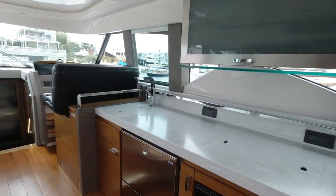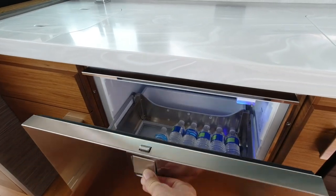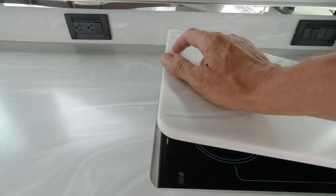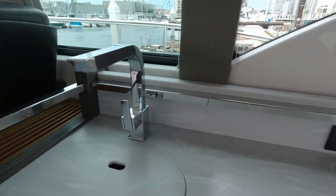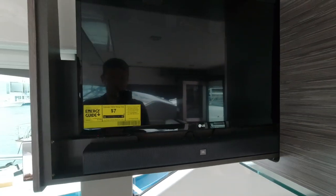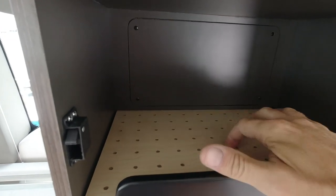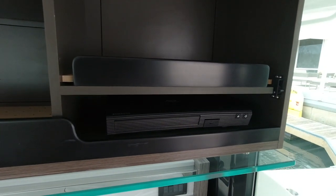As we step into the salon we come to our galley on the starboard side. It has beautiful onyx Corian countertops. We have an Isotherm drawer-style refrigerator and freezer, a rubbish bin below the sink, and a convection oven microwave with storage drawers below. Then we have our Kenyon stove top, a stainless steel sink with beautiful fixtures, and a light that shines out under the countertop. Our television comes out of the side of the cabinet above the galley. That cabinet has storage for dishes with dividers. Here's your wine rack, wine glasses, and a smart DVD player for the television.